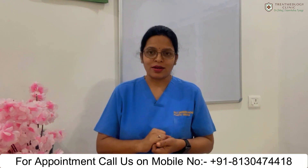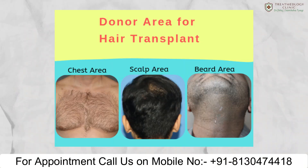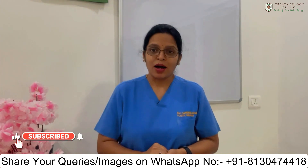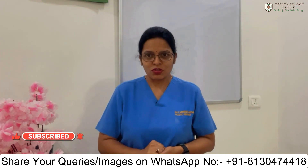Similarly, other areas like your beard or body hair also determine your post-transplant result. Now let's move to the second factor, which is about your procedure and your surgeon.